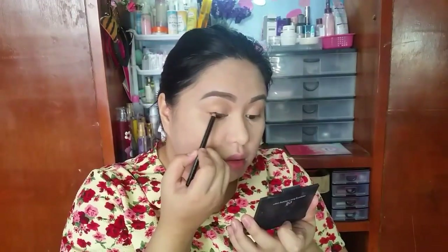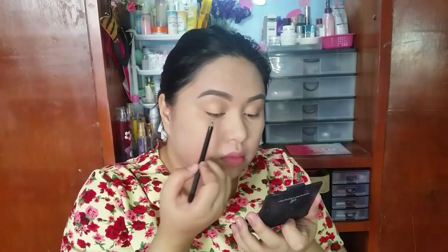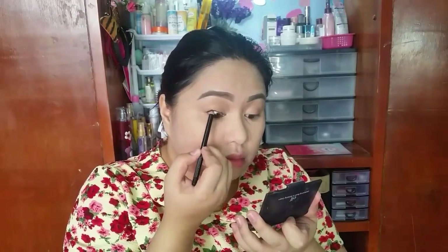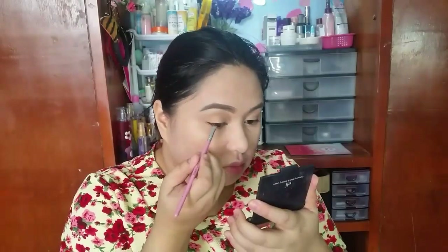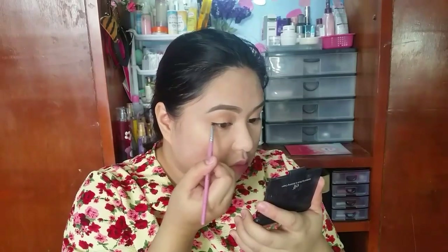Next, I'm going to tightline and I'm going to use this black pencil included in the Victoria's Secret Exotic Palette. Next, I'm creating my signature wing line using the Tony Moly Gel Black Eyeliner.